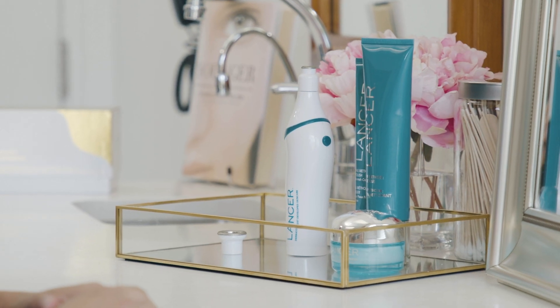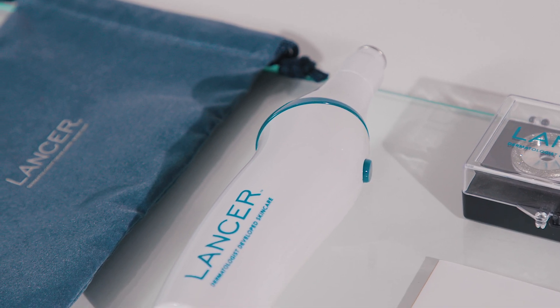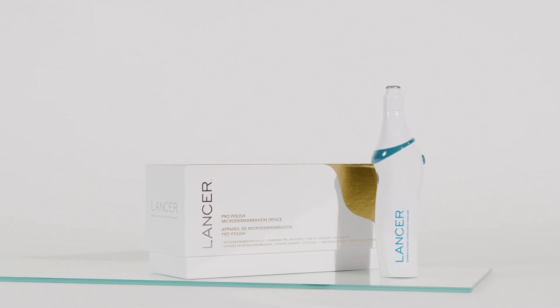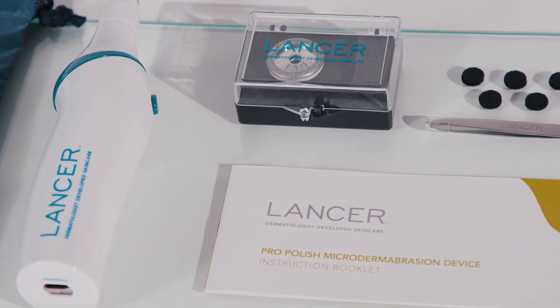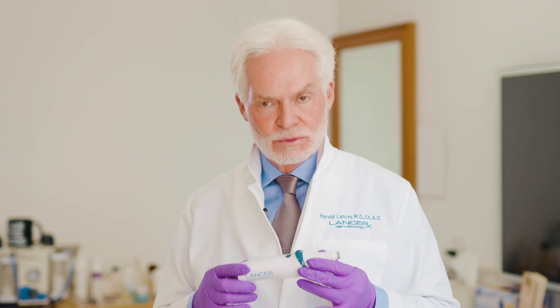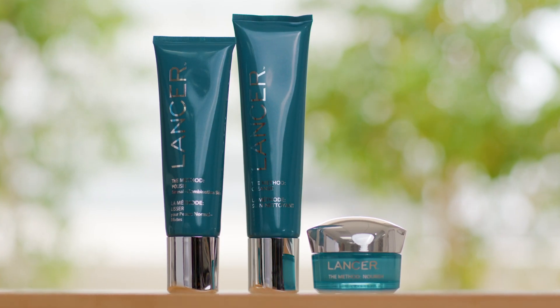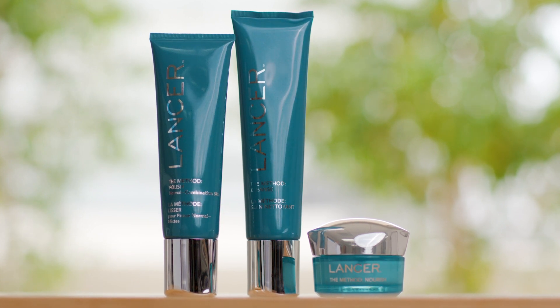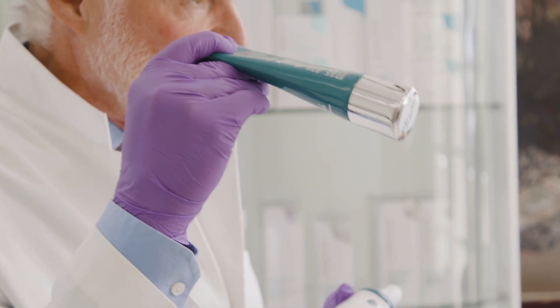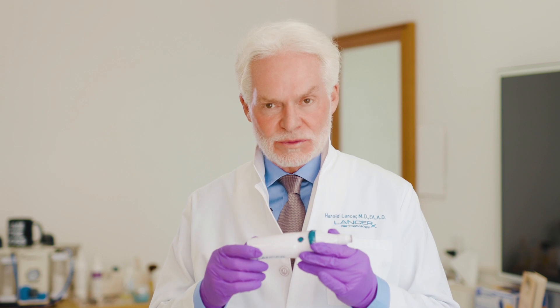The ProPolish is meant to be used once weekly to start with, and then you slowly work your way up as needed to perhaps twice weekly. It's meant to augment your home Lancer Skincare routine — you all know there's the Polish, Cleanse, Nourish that's part of our line. The Polish is meant for home use as a topical agent, and the instrument is here to augment the benefit of that agent.